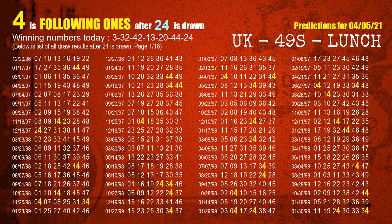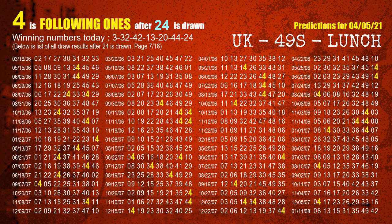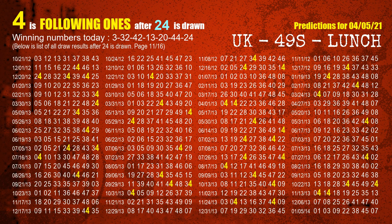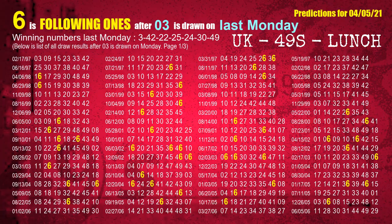The most frequently following units digit is 4 when 24 is the booster number in the last draw. After calculating following ones with today's result, we will now find out following ones through the result of the same day last week.